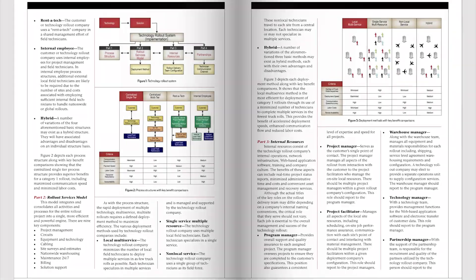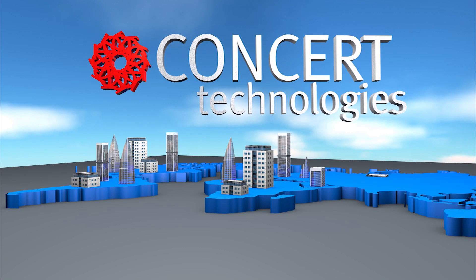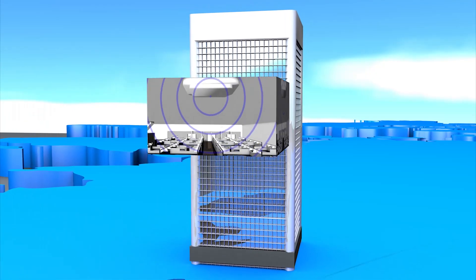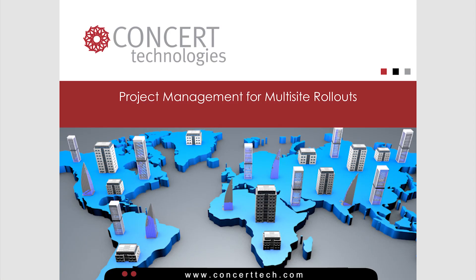Research shows technology rollout success is by design. The following highlights are a brief sample of our professional workshop on project management for multi-site technology rollouts, which we now offer as a condensed 15-minute presentation.